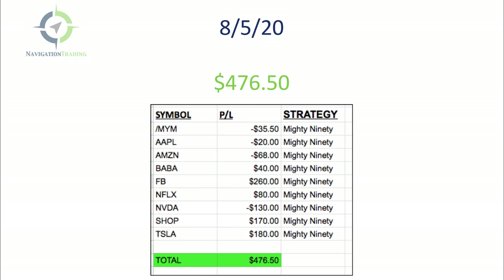Wednesday the 5th, $476.50. Traded pretty well that day — had some small losers but really cut those short, and had some nice winners in Facebook, Shopify, and Tesla.